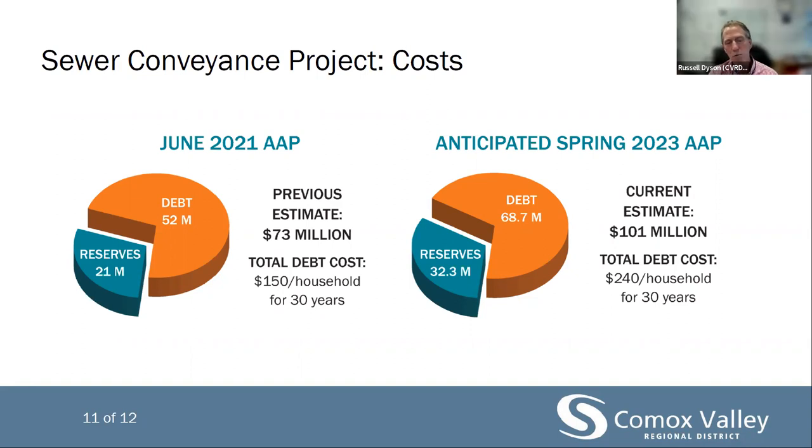In the spring, once contracts are awarded and costs are confirmed, we will seek approval to utilize the maximum amount of long-term borrowing to secure $68.7 million. Spreading the payment schedule over a longer term reduces annual payment amounts and improves affordability for homeowners, but it is required through the Local Government Act that long-term borrowing be approved by this process. Using current interest rates, the cost per household is now estimated at $240 per year for 30 years. More information about this process will be forthcoming in the spring of 2023.